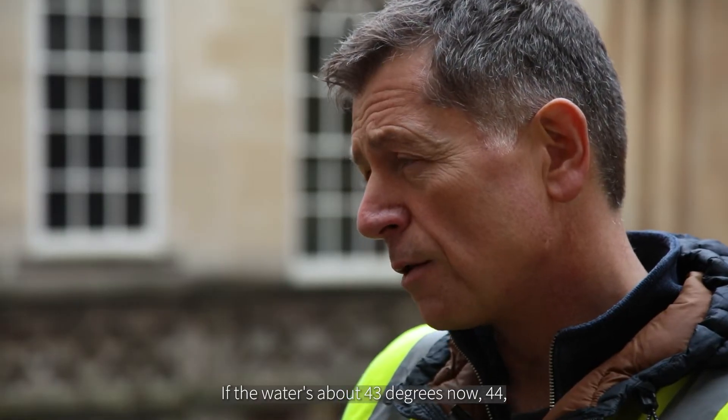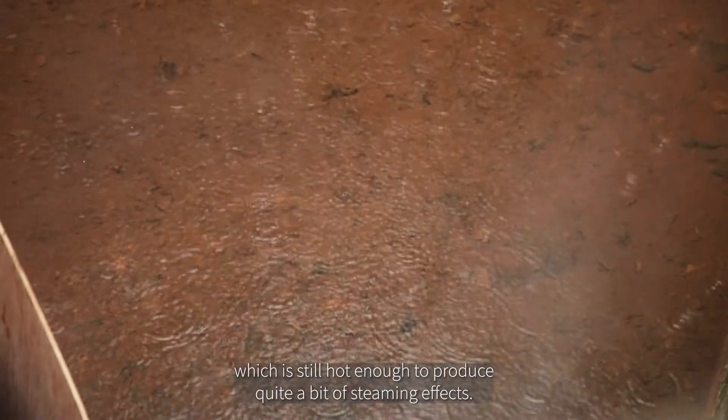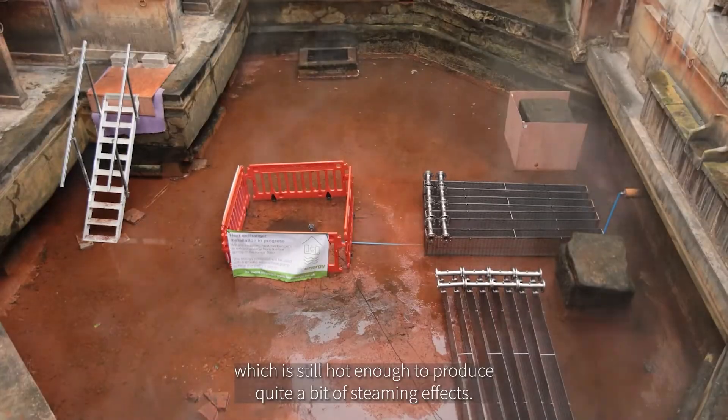If the water's about 43 to 44 degrees now, then we think it's going to drop to about 40 to 41 degrees, which is still hot enough to produce quite a bit of steaming effects.